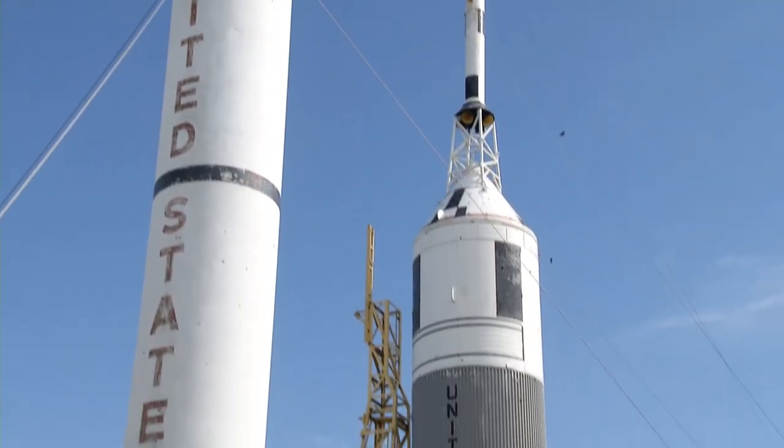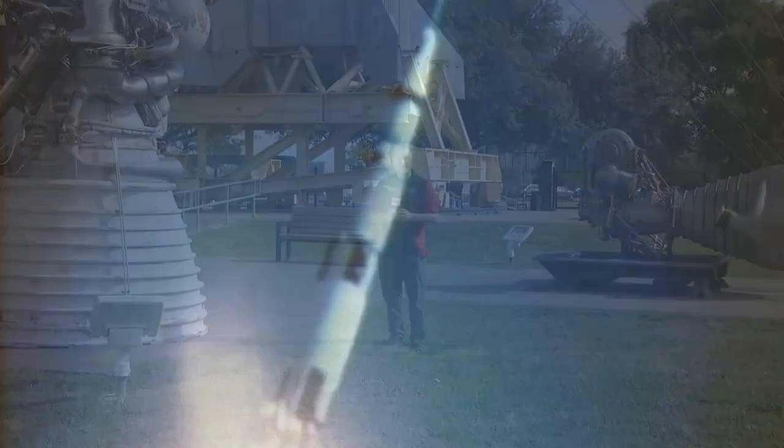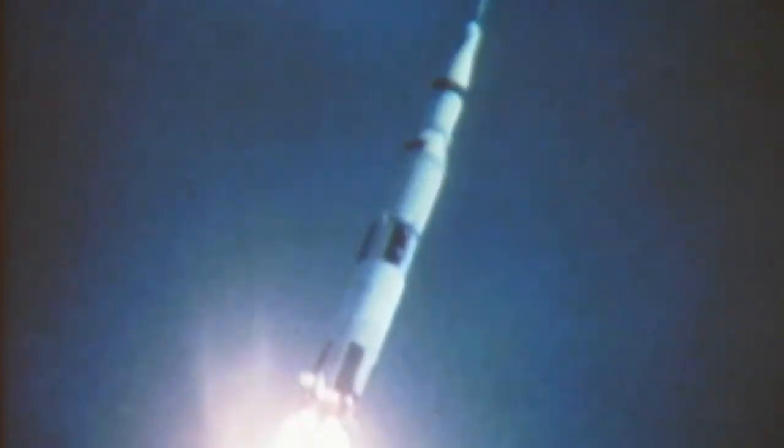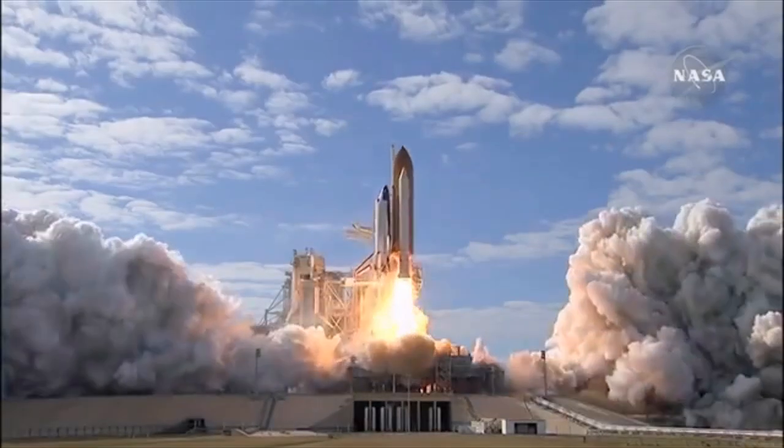Houston, Texas — a city known for its magnificent machines: rockets that transported man into space and eventually to the moon. Just a couple of miles from Johnson Space Center, Houston plays host to another incredible collection of vehicles.